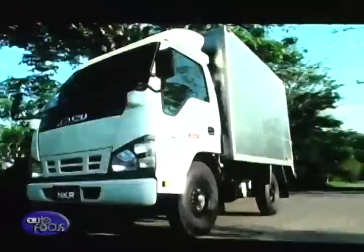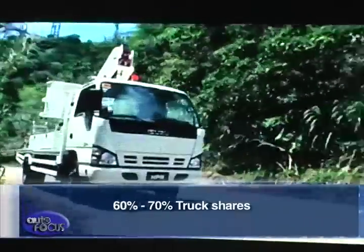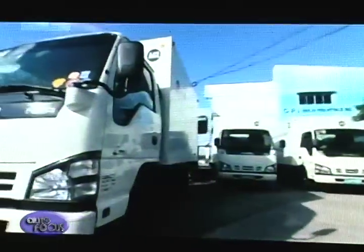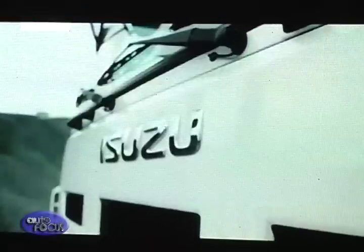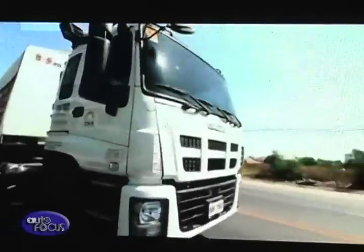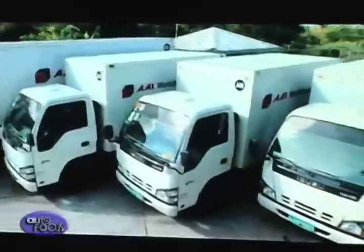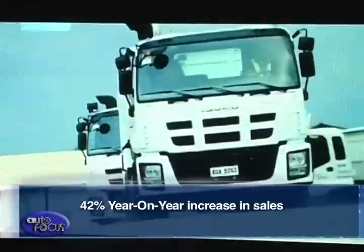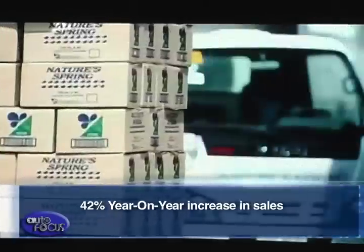In the Philippines, Isuzu is a leader in the local truck market with 60 to 70 percent market share. Trucks in general are used in a host of situations — the construction and real estate boom, for example, requires a lot of trucks to ferry materials and people to and from construction sites. Furthermore, the truck business of Isuzu has grown significantly, showing a 42 percent year-on-year increase in sales compared to this same time period last year.